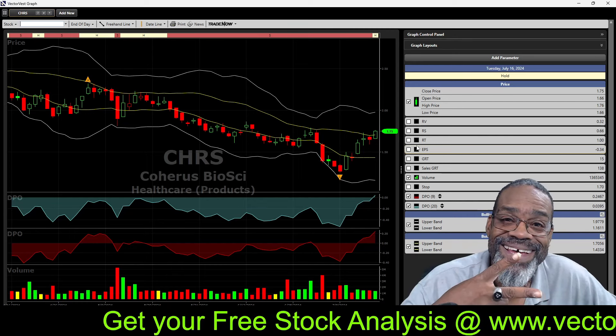With that, folks, this video is over. It is a short video — until the next time, see ya.